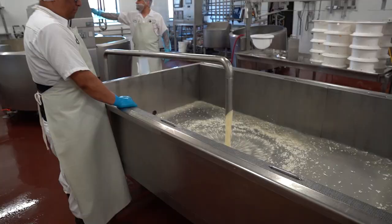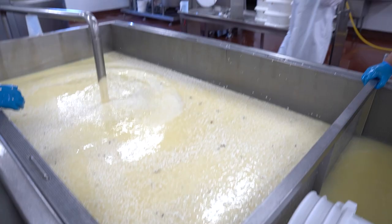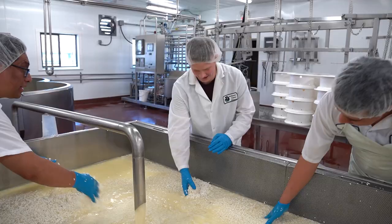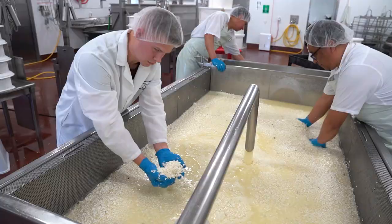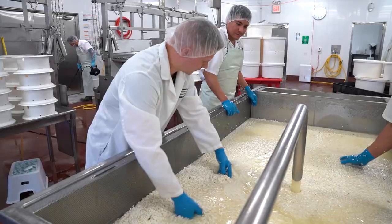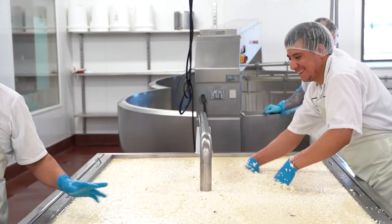Once the curd is washed into the shape they're looking for, the second tub is drained and ready for the curd to be transferred over. From here, the cheese makers run their hands through to make sure there are no unwanted clumps, which can form moisture pockets when the cheese is pressed. And of course, I had to get in on the action. They're just feeling for clumps and chunks.